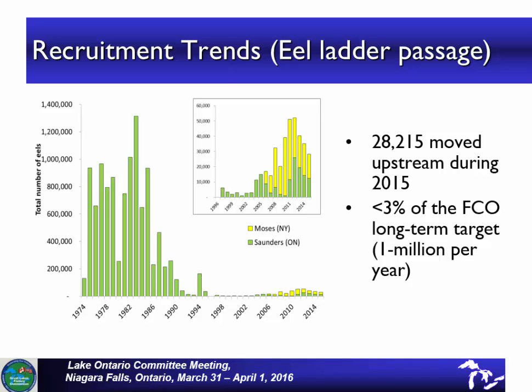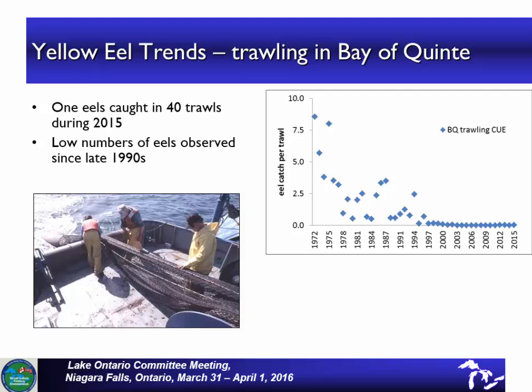Yes, the U.S. did beat Canada again. That's about a very small proportion of our FCO target, which is a million eels a year. The trends in the trawling — as you can see from the graph on the right-hand side — there used to be well over a couple of eels per trawl back in the 70s. In recent years there have been very few eels caught; I think there was one this year and zero last year.